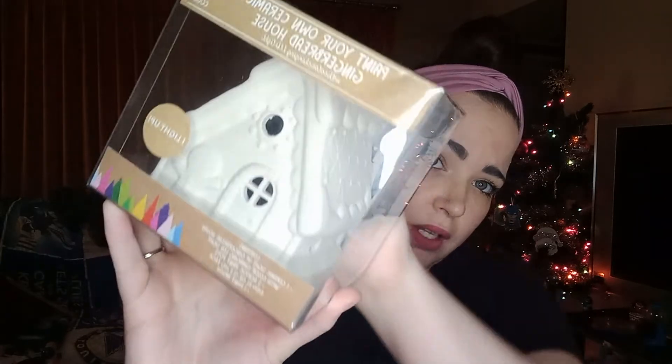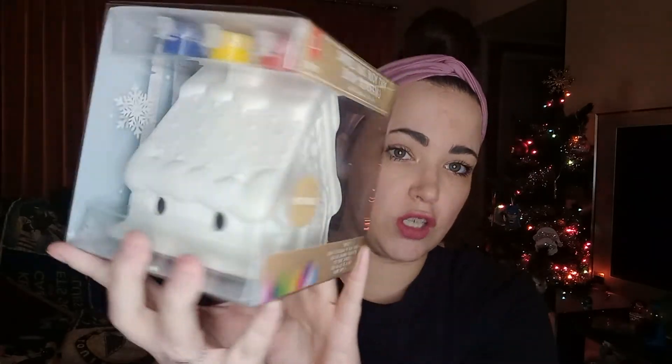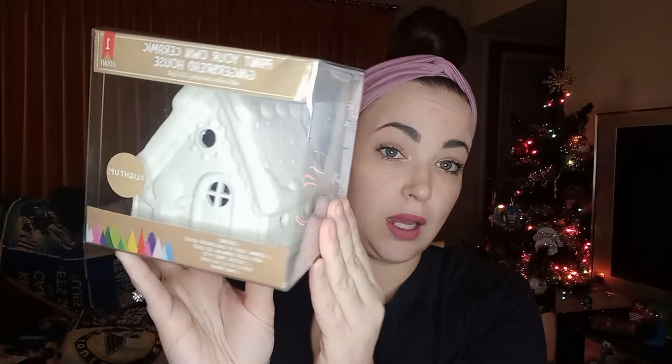I also picked up another pack of these houses to paint, because I want to paint some. I got some for Alden to paint — I just think they're really cute. And then they also had this. It's $3 and it's a ceramic gingerbread house for you to paint, but it also lights up, which I didn't realize until I got home. They also had ceramic Christmas trees like this that I'm assuming light up as well, but I went with the gingerbread house.